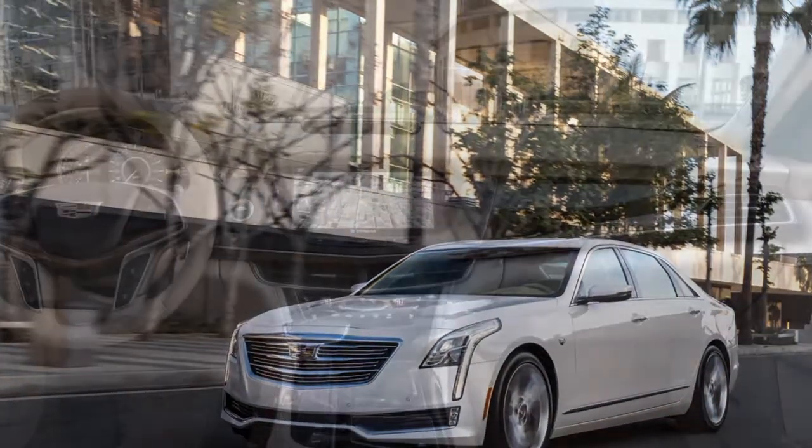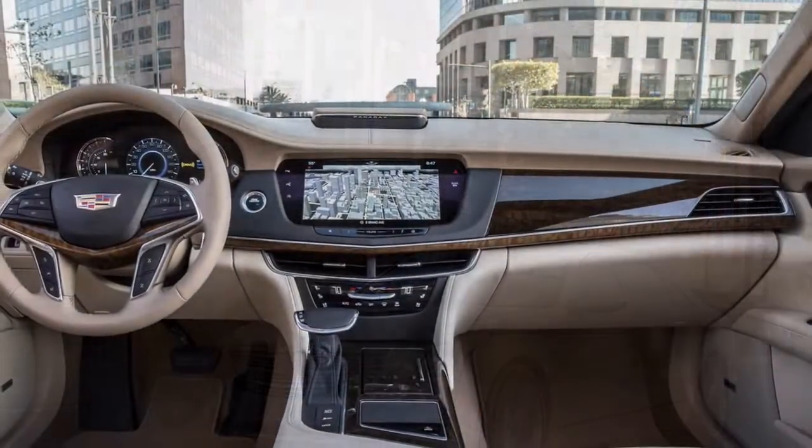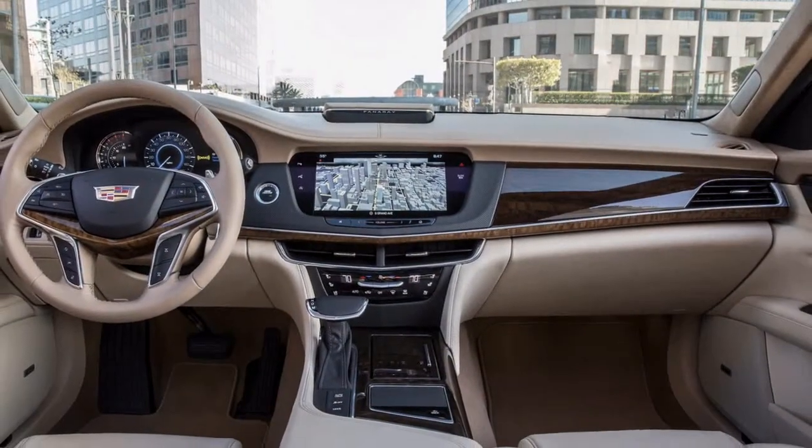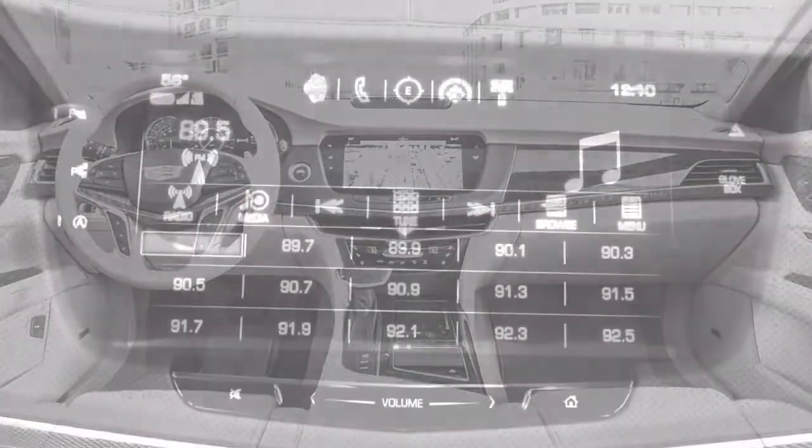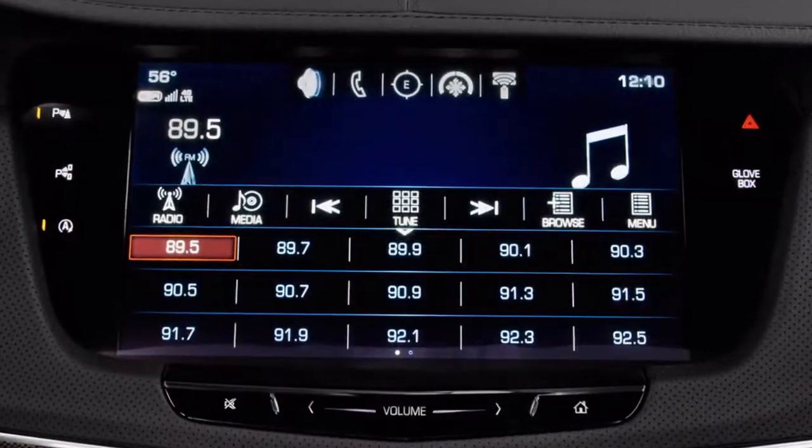For its comfort, quality, and utility, the CT6 earns attention for being fit and complete, with an immense and open backseat, great inside capacity, and astounding cargo space.